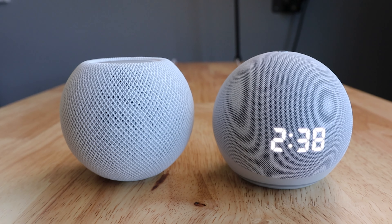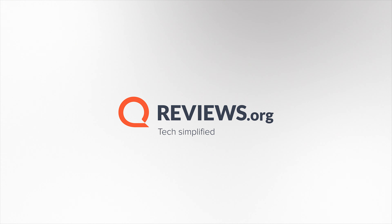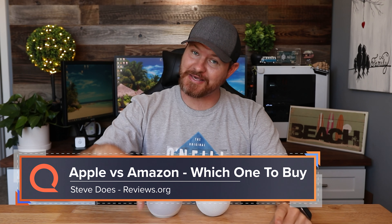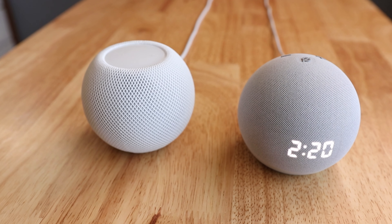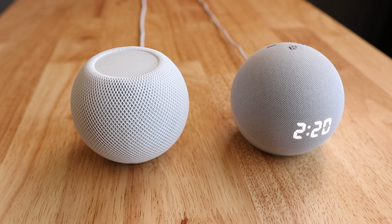Amazon's Echo Dot or Apple's HomePod Mini? In today's video, we're gonna be comparing these two devices together, taking a look at their features and helping you decide which is the best for you. Welcome back to another video. My name is Steve from the YouTube channel Steve Does, and I want to thank you for joining me here at reviews.org. We're taking a look at two of the newest smart speakers from Amazon and from Apple — the Amazon Echo Dot fourth generation, comparing it to Apple's brand new HomePod Mini.